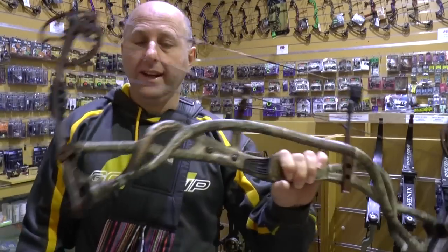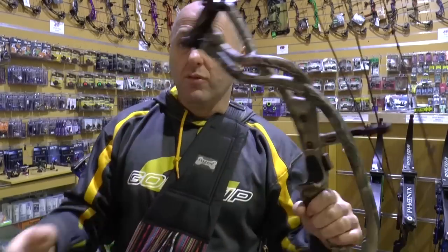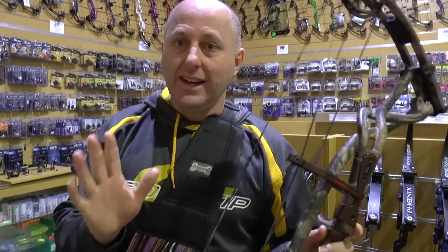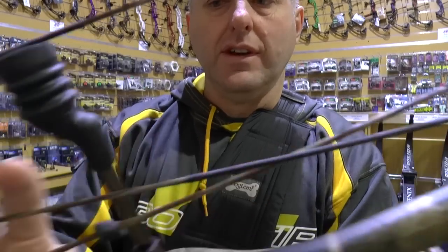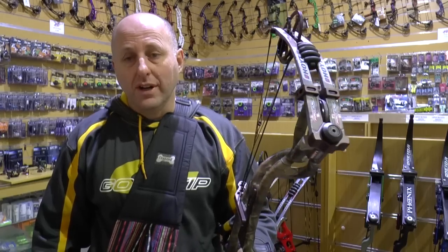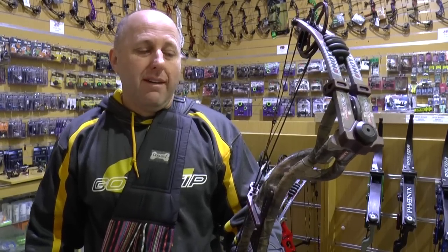Now this is a Hoyt Carbon Element — the bow before the Carbon Spider. It's still a carbon riser and very, very light. It's adjustable with modules, so if you want to change draw length you've got to buy modules, which will set you back about $80. The strings are again immaculate — came from the same person so he barely shot this bow. Because this is an older bow than the Carbon Spider you're going to take the price down a little bit. Brand new this would have been around $2,200; I'm selling it for around $700, which is about a third of the price.